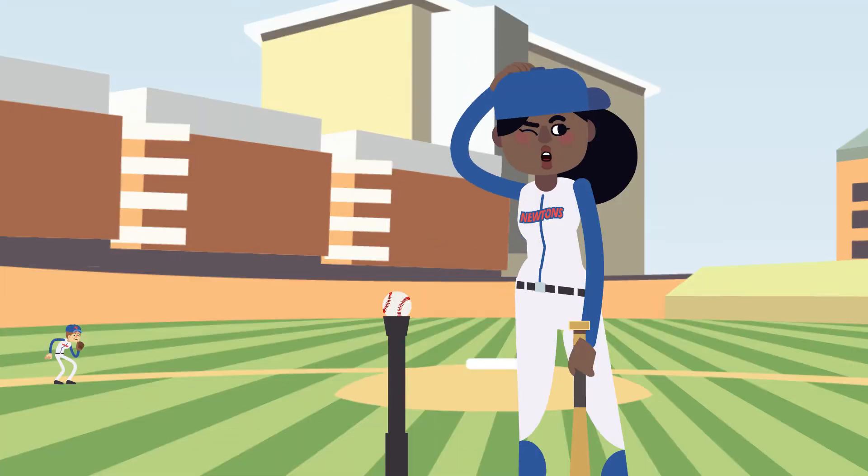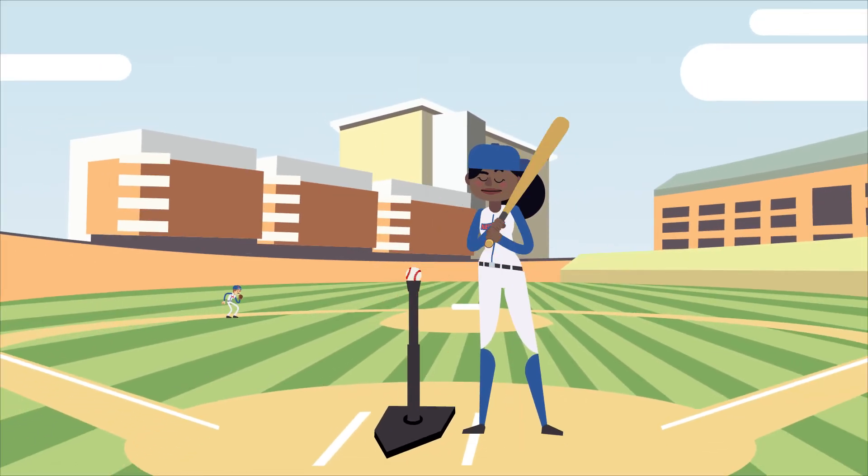Say a gust of wind knocks it over, or someone picks it up, like this. So the ball stays at rest until someone or something moves it, or hits it.